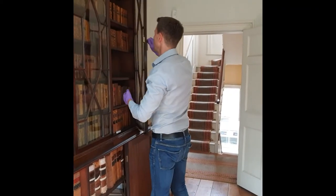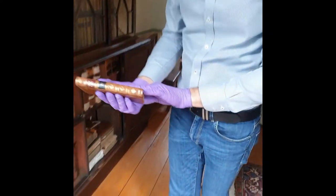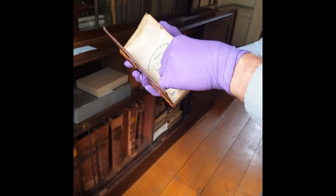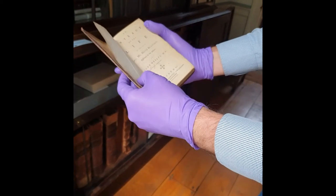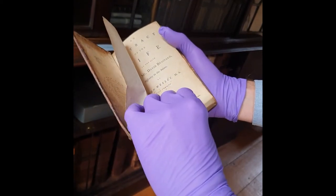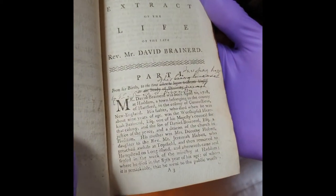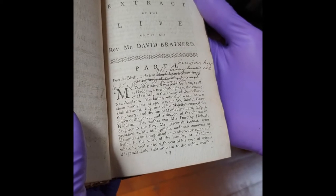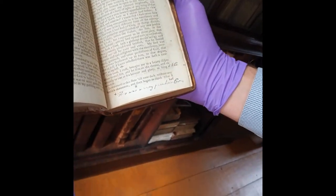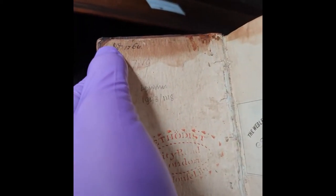I will show you one here. They have been re-bound in the past — that's why the spine looks so nice. This one is an extract of the life of the late Reverend Mr. David Brainerd, Missionary to the Indians. It's particularly interesting because it shows how Wesley used to edit his own books. It was written by Wesley, but clearly it was an editing copy that he went through, and he made various amendments throughout with other comments elsewhere. Interestingly, it has his initials — John Wesley — 1768.